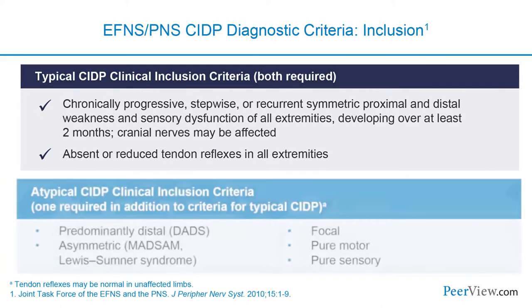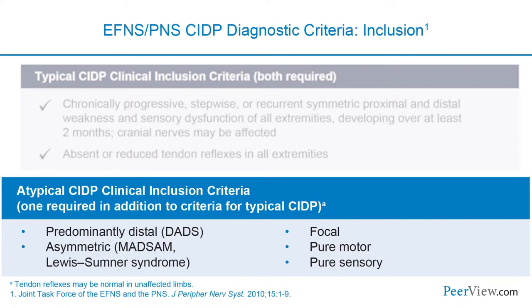We now have clinical inclusion criteria for atypical CIDP, requiring one of the following in addition to typical CIDP findings: predominantly distal involvement (DADS), asymmetric or predominantly upper limb involvement (MADSAM or Lewis Sumner syndrome), focal involvement, pure motor, or pure sensory presentation.